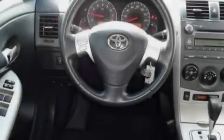Its top features include stereo controls on the steering wheel, a rear window defroster, an engine immobilizer theft deterrent system, front fog lights, and a low tire pressure indicator.